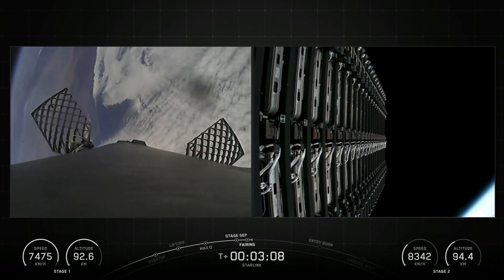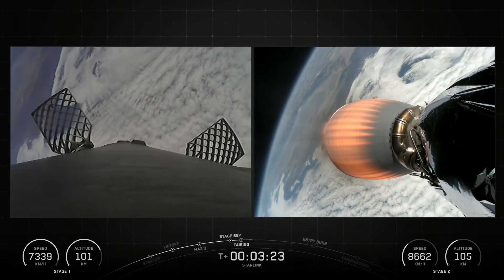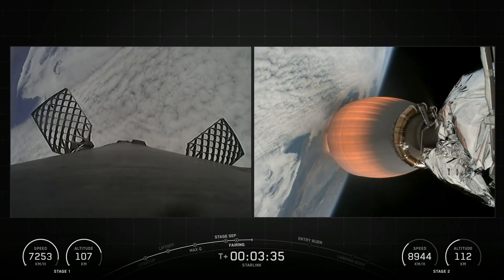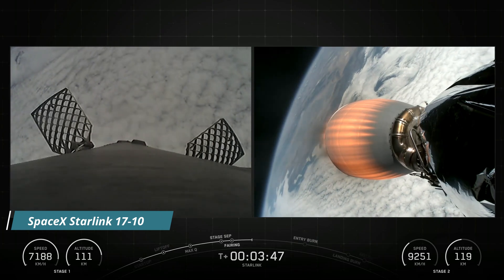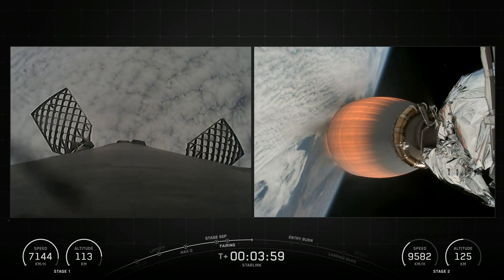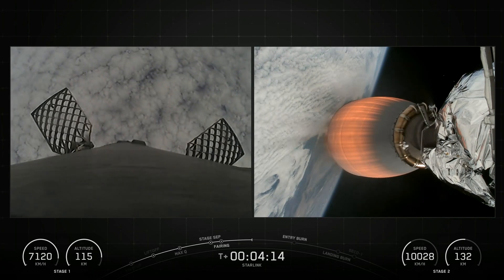SpaceX Falcon 9 is a reusable two-stage rocket designed and manufactured by SpaceX for the reliable and safe transport of people and payloads into Earth orbit and beyond. It is the world's first orbital class reusable rocket. This reusability allows SpaceX to reflight the most expensive part of the rocket, which in turn drives down the cost of SpaceX's launches.